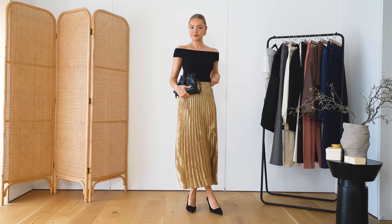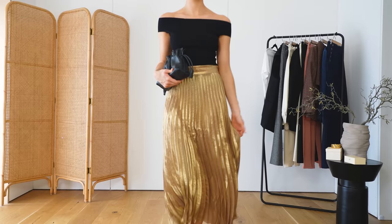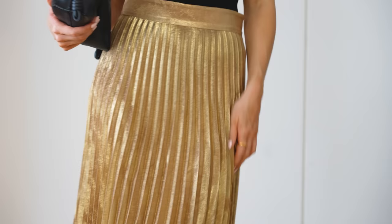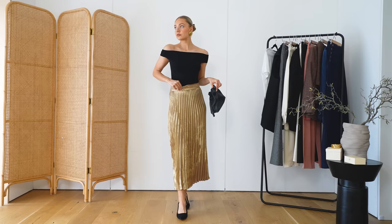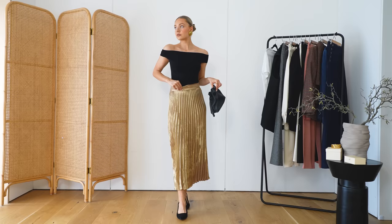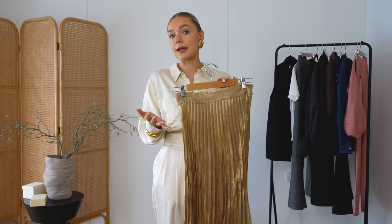My next piece is this beautiful bronzy gold pleated skirt, and I've kept the bodysuit on with it. I think the black with the gold just feels really nice and autumnal — perfect for this time of year if you want a dressier look for going out in the evening. But I could also see this with a chunky cream knit jumper and some boots to dress it down. It's like the jewelry in a sense — it's gold so it's got that bold feel, but because it's quite plain it'll go with a lot of different things.